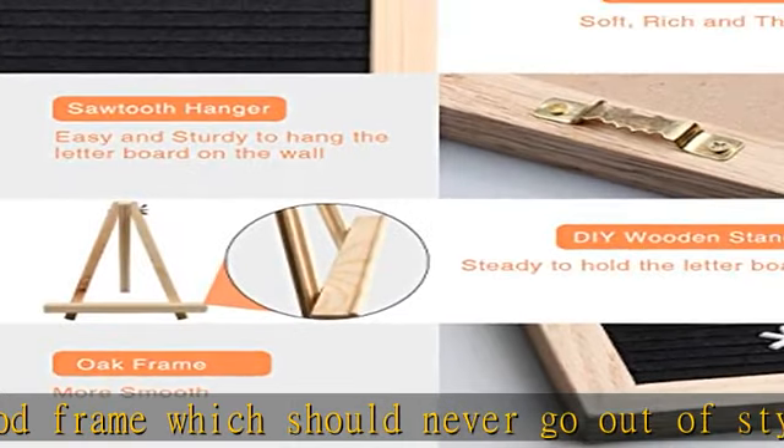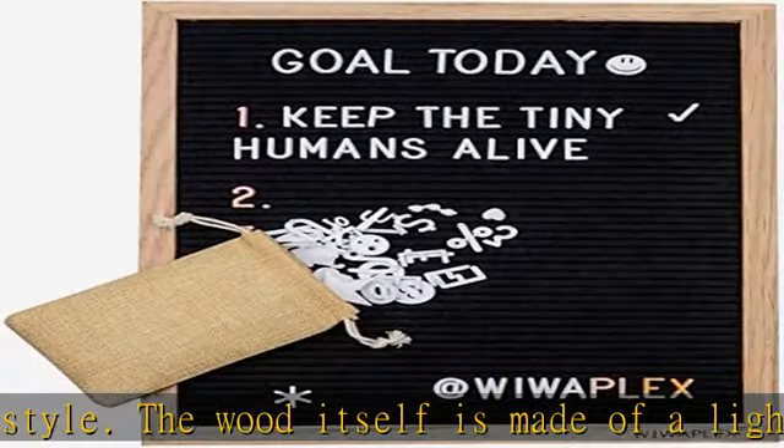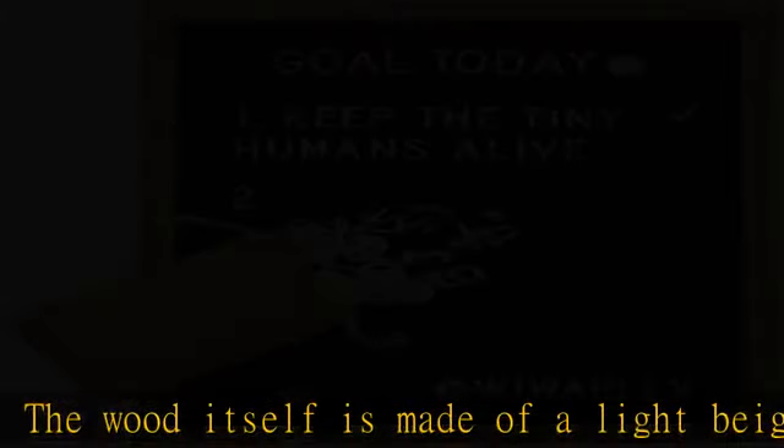Never lose a letter — a safety scissor cuts easily, and the included easel lets you move the display to wherever suits your mood. Visit the description to get this product today at the best price.